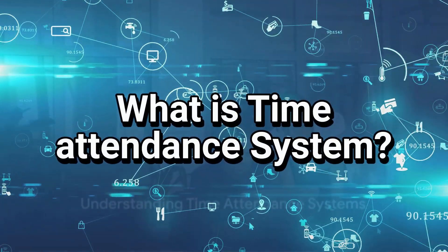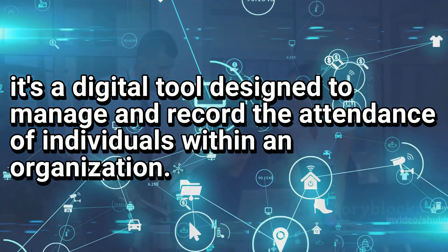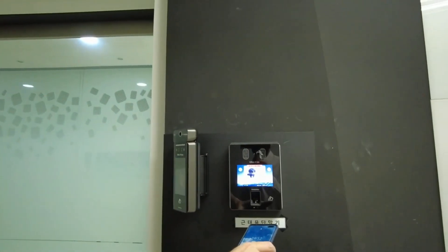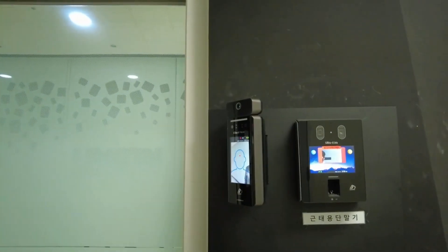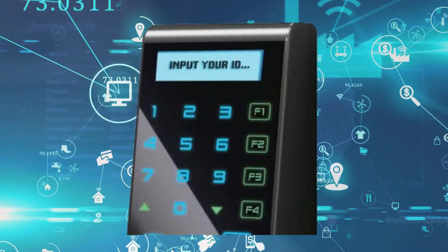So, what exactly is a time attendance system? It's a digital tool designed to manage and record the attendance of individuals within an organization. At the heart of these systems are hardware components like biometric scanners, keycards, and pinpads.